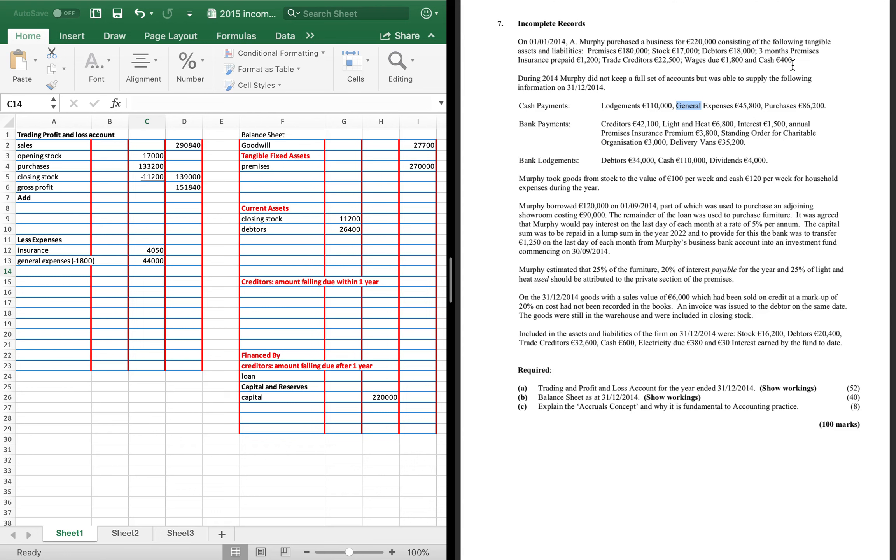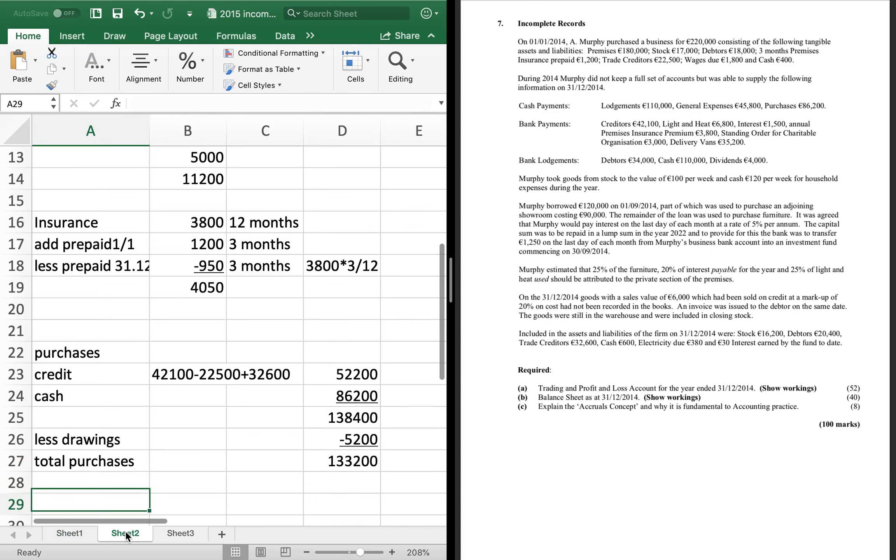We've got the top half finished. Moving to cash payments, bank payments, and bank lodgements. The first lodgement of £110,000 is a contra entry — already done. General expenses and purchases are done, so all cash payments are done. Bank payments: creditors are dealt with. Light and heat is next — there's generally a light and heat working, so we go to the workings page.